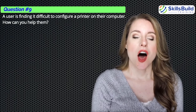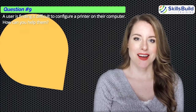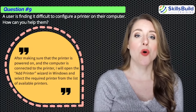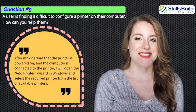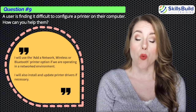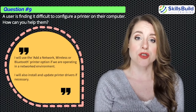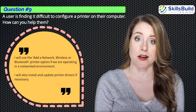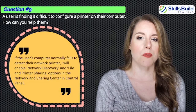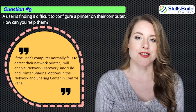Question number nine: A user is finding it difficult to configure a printer on their computer. How can you help them? After making sure the printer is powered on and the computer is connected, I will open the Add Printer Wizard in Windows and select the required printer. I will use the Add a Network, Wireless, or Bluetooth printer option if operating in a networked environment. I will also install and update printer drivers if necessary. If the computer fails to detect the network printer, I will enable Network Discovery and File and Printer Sharing in the Network and Sharing Center in Control Panel.